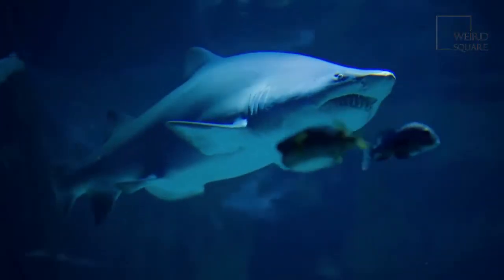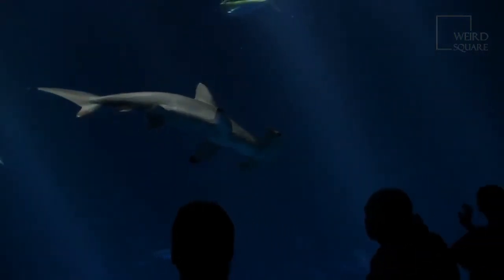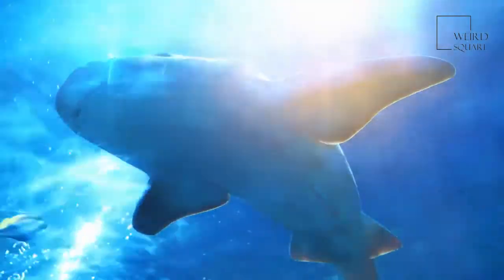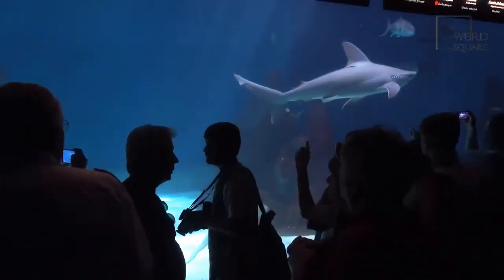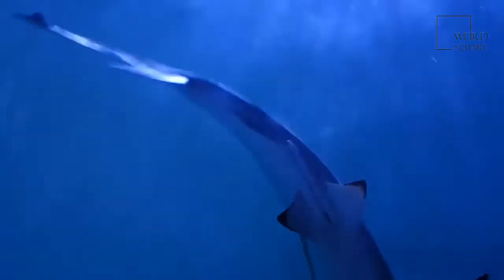Amazing bull shark facts: they turn up in unexpected places. In 2010 they were seen swimming the flooded streets of Brisbane, Australia. They are athletic — they have been seen leaping up waterfalls like salmon to reach inland lakes. Some are migratory; in the Amazon, bull sharks migrate seasonally up and down the Amazon River. They also hold the record for the strongest bite pressure — the highest shark bite pressure ever recorded for any shark of their size.